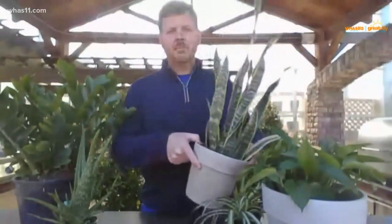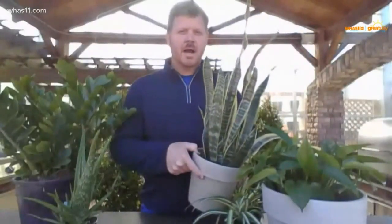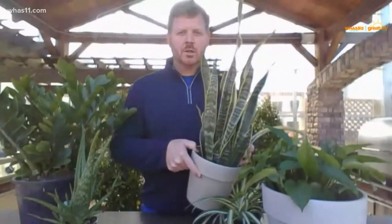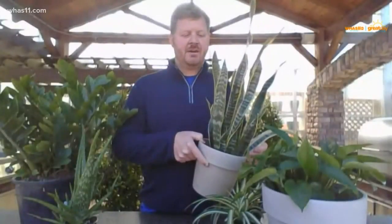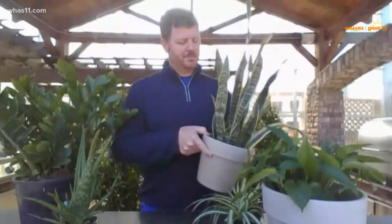Some of the plants I have here — the first one is the mother-in-law's tongue. Mother-in-law's tongue is really easy to grow, a good beginner house plant. It needs very low light and very little water. You kind of want to treat it more like a succulent. This one is actually a really good one to have in your house because it's very good at helping purify the air, more so than some other house plants.